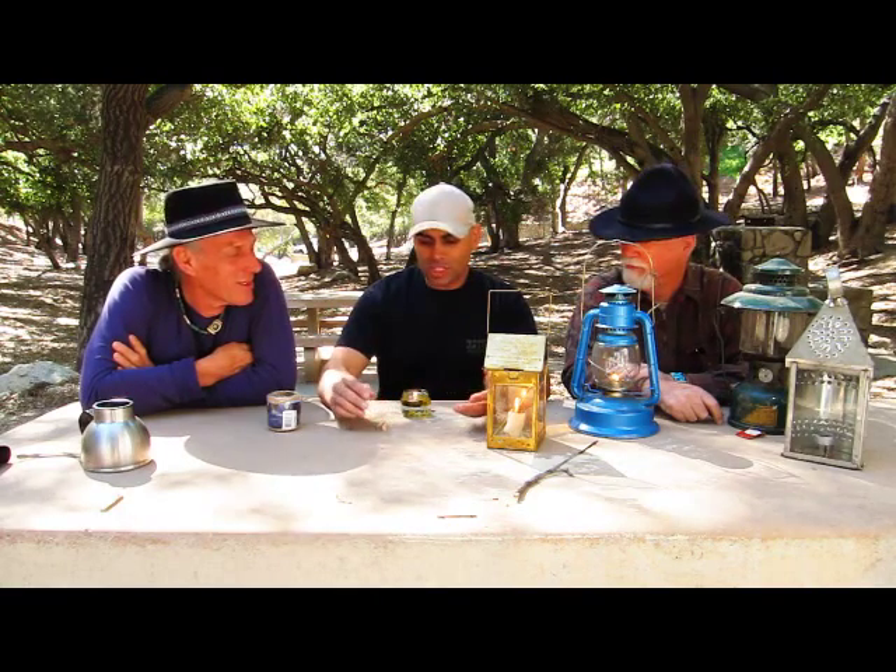That's pretty much it. Once again, I'm Alan Halcon, Christopher Nierges, Dude McLain — DirtTime.com.